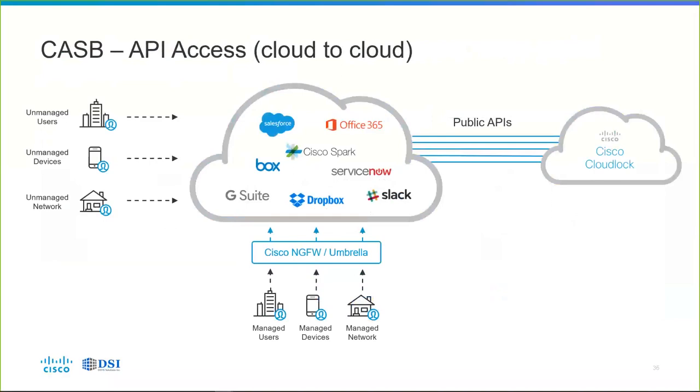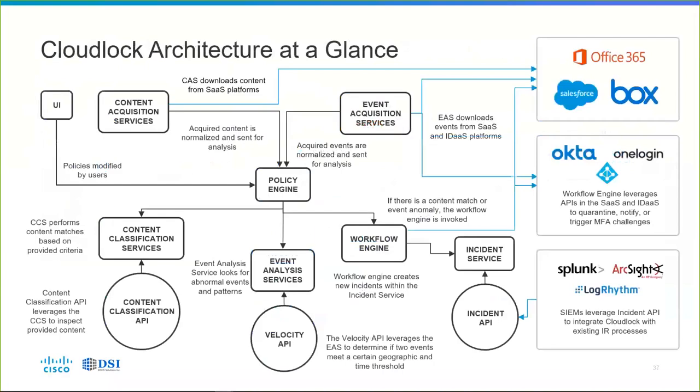All those unmanaged users, unmanaged devices, and unmanaged networks we may never see through on-premises security — CloudLock controls those. These systems all work together to talk to SaaS and identity-as-a-service platforms like Okta, OneLogin, and Duo Security. For instance, if certain sharing activity is detected, we can trigger a multi-factor authentication challenge through Okta or Duo Security. And if you already have a security event management tool — a SIEM — we can use CloudLock's incident API to feed events into Splunk, ArcSight, or LogRhythm, feeding your existing security operations center workflow.